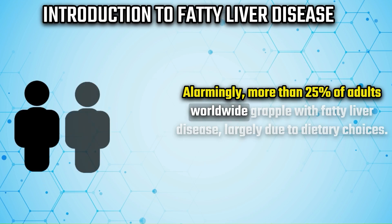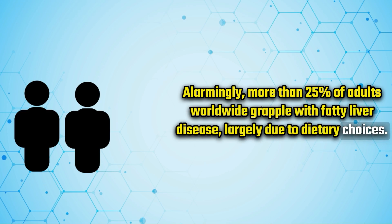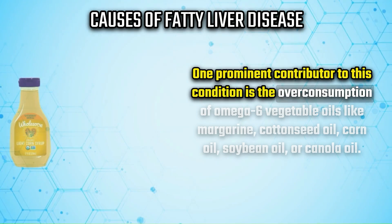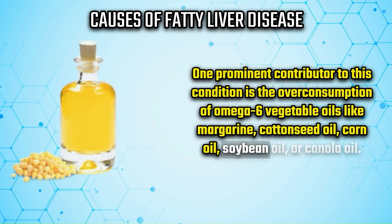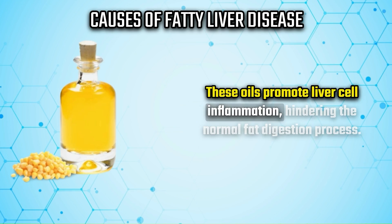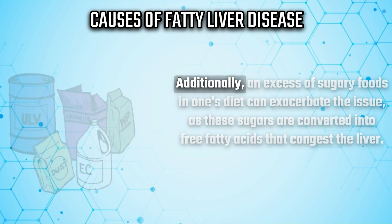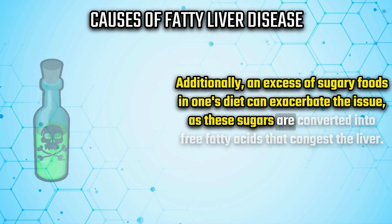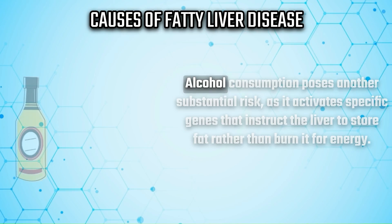Alarmingly, more than 25 percent of adults worldwide grapple with fatty liver disease, largely due to dietary choices. One prominent contributor is the overconsumption of omega-6 vegetable oils like margarine, cottonseed oil, corn oil, soybean oil, or canola oil. These oils promote liver cell inflammation, hindering the normal fat digestion process. Additionally, an excess of sugary foods can exacerbate the issue, as these sugars are converted into free fatty acids that congest the liver.